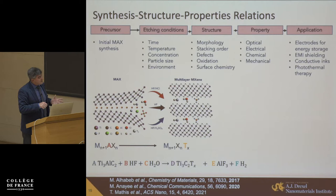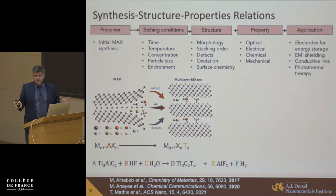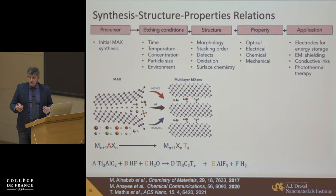All these things are controlled by synthesis and composition. Material scientists usually draw a triangle: synthesis, properties, application. I think it's more of a sequence: you start from precursors — MAX phases, stoichiometry, grain size — then synthesis etching conditions lead to controlled morphology, structure, surface chemistry, defects, and stacking. Those control properties, and from properties we move to application. Using current computational facilities, you can actually start from the application properties you need and go back to the composition and structure that may provide them. We're not completely there with predictive modeling, but it's moving in that direction.